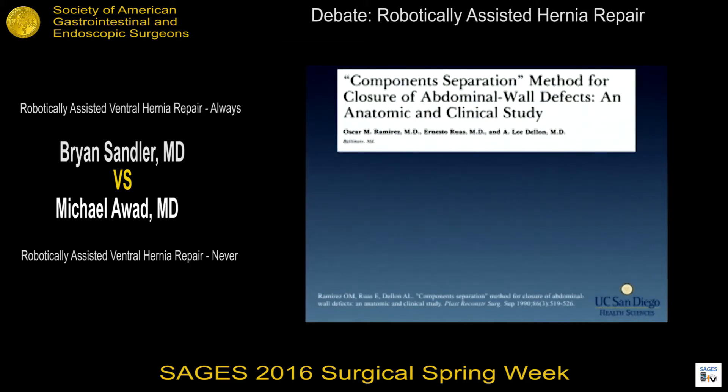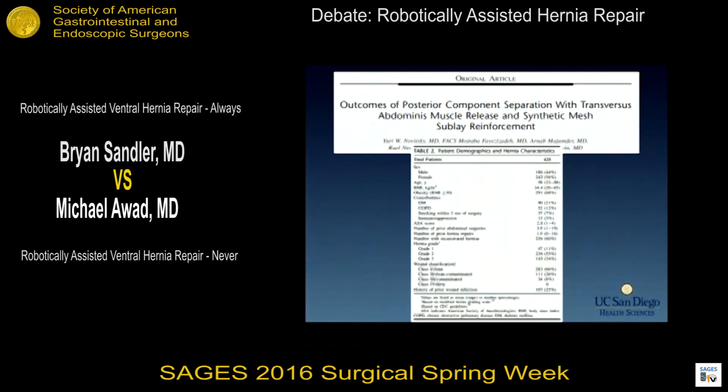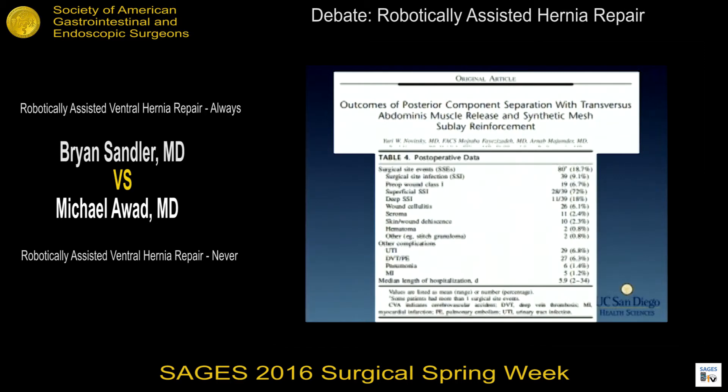Along the same time frame was the development of component separation, originally described in 1990 by Dr. Ramirez, which is another treatment option in our algorithm to treat ventral hernias. A paper published earlier this year showed 428 consecutive patients with at least 12 months follow-up, demonstrating that in open ventral hernia repairs we have a significant incidence of complications.